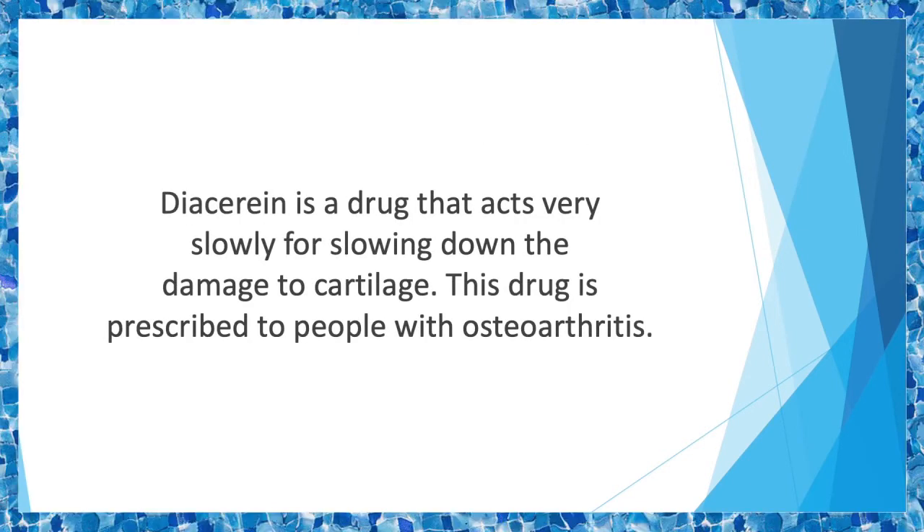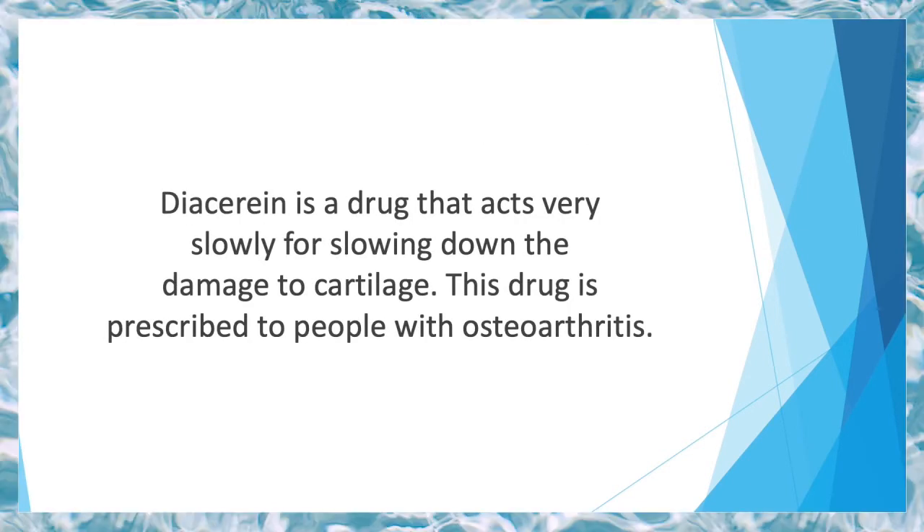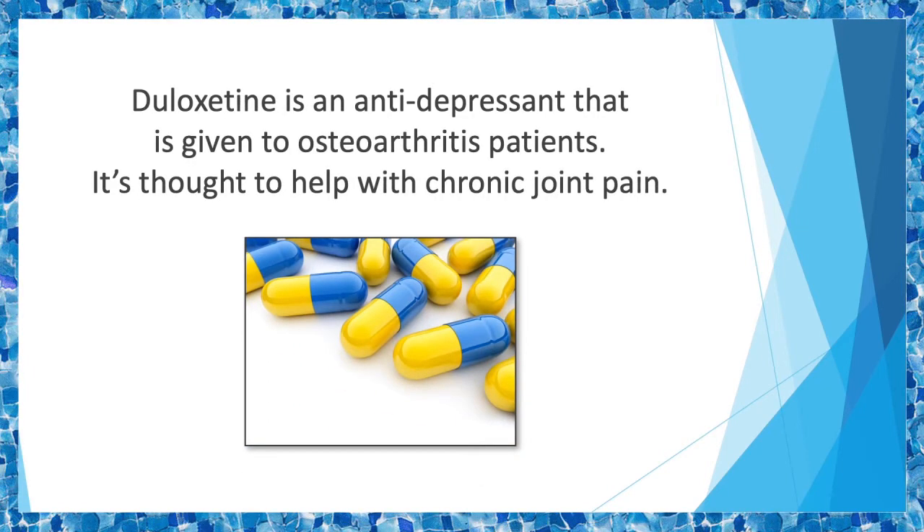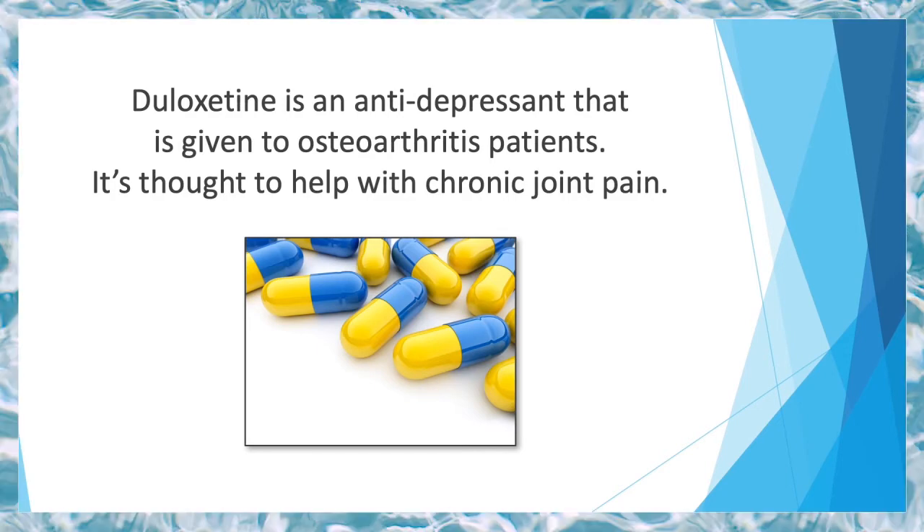Diacerin is a drug that acts very slowly for slowing down the damage to cartilage. This drug is prescribed to people with osteoarthritis. Although the drug is more effective than placebo, it increases the risk of diarrhea. Duloxetine is an antidepressant that is given to osteoarthritis patients. It's thought to help with chronic joint pain. It also has side effects such as dry mouth, fatigue, sweating, nausea, and constipation.